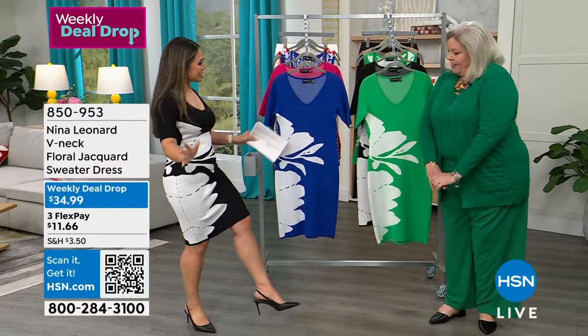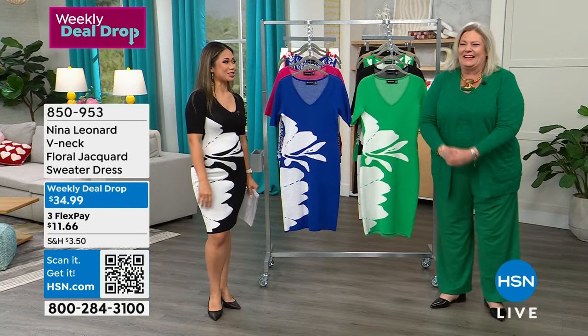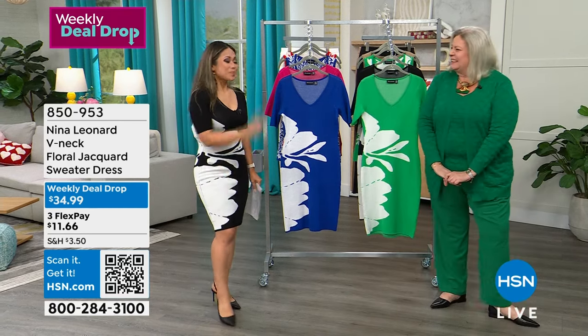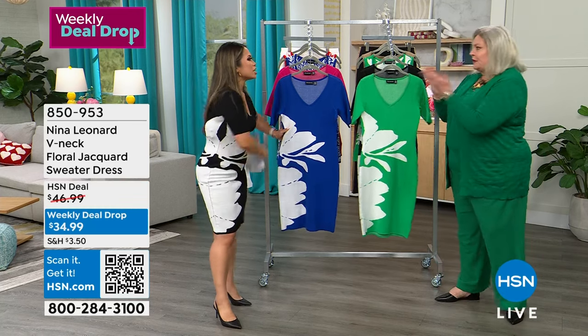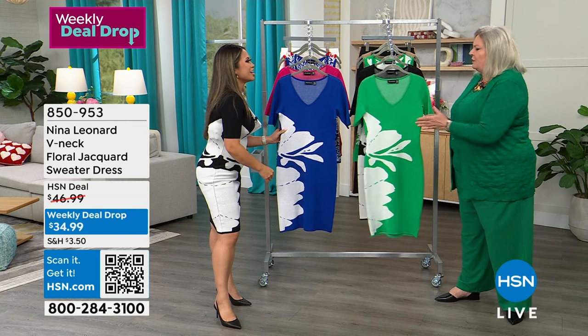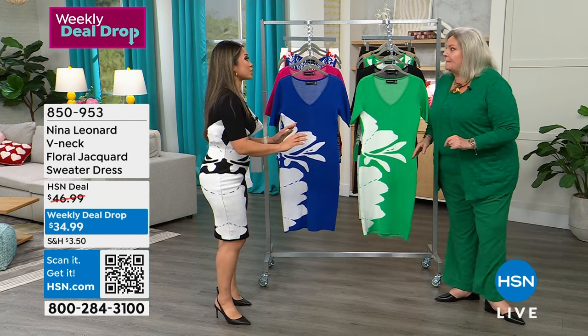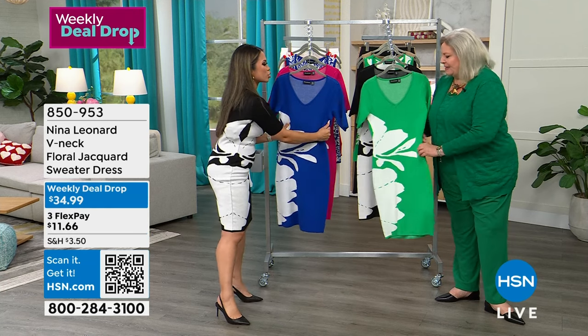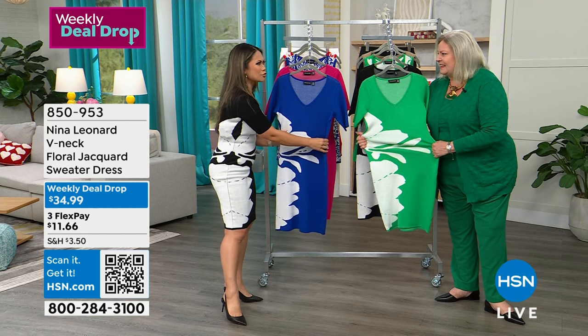I love that you're wearing the bright green — I'm in the green mode. There's a holiday coming up and I think you're channeling it already. Is this the first time you've ever worn a Nina Leonard knit dress? I love Nina Leonard's dresses because the quality, the thickness — but it also is breathable and comfortable. It's amazing.